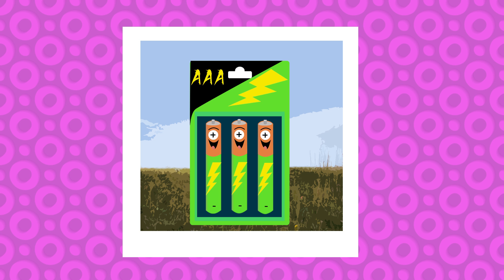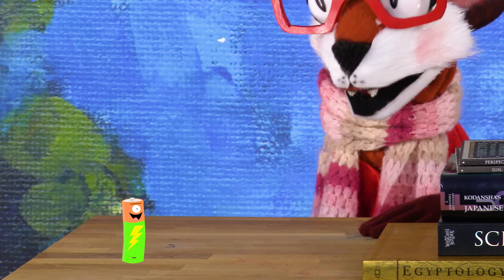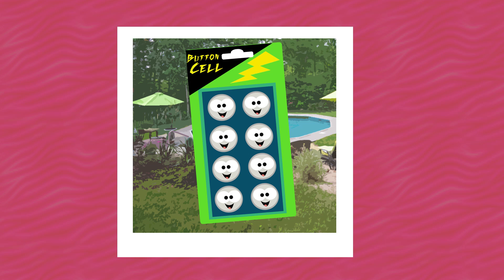These are my cousins, the AAA triplets. They're tinier than my siblings and me. How cute! Yeah, they're cute, but not as cute as my second cousin, the button-cell baby batteries. Oh, adorable! Yeah, they were a hit at the family BBQ.